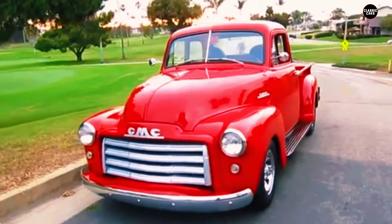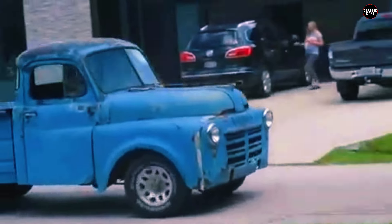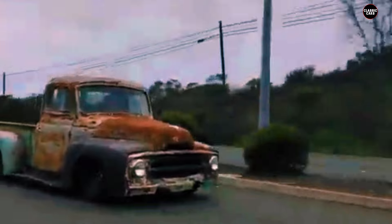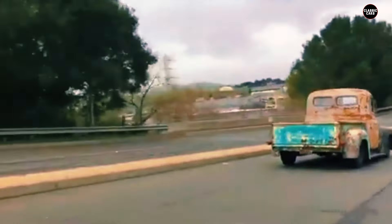Hey there, truck enthusiasts. The 1950s was a golden era for American pickup trucks — tough, reliable, and built to last. But with so many iconic models, some of the best have been forgotten over time. Today, we're taking a trip down memory lane to rediscover seven of the most reliable American pickup trucks from the 1950s that you may have forgotten. Let's get started.